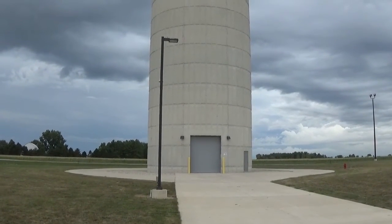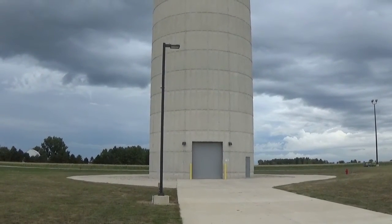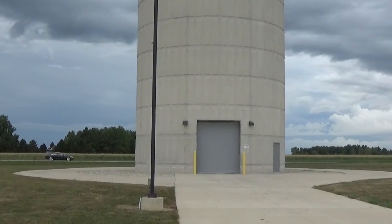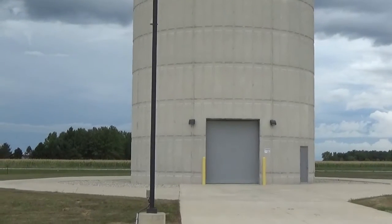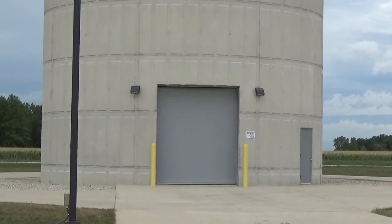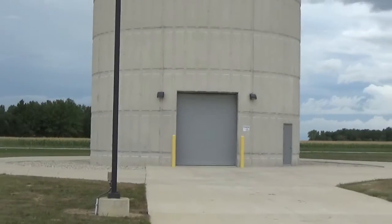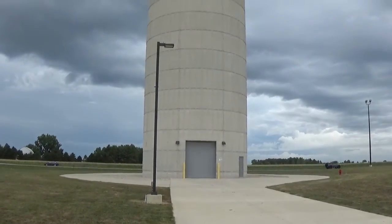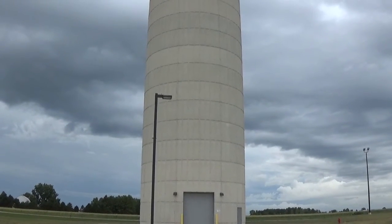Look at that — like a steel plate door to get into it. Maybe it's actually a missile site to launch nuclear missiles, maybe. I'm interested in them and I just go around and film them and raise the question.